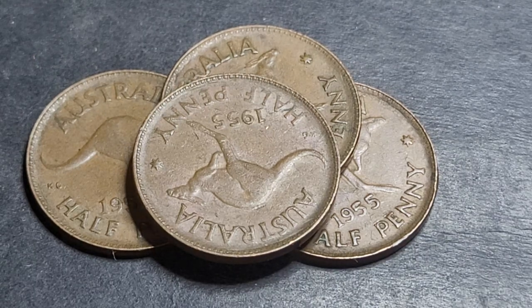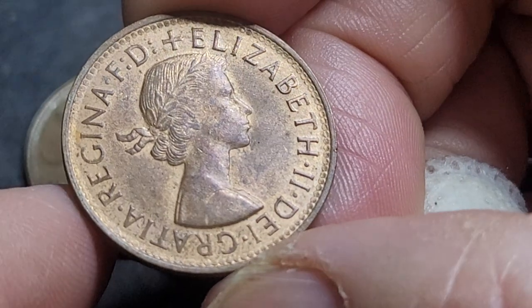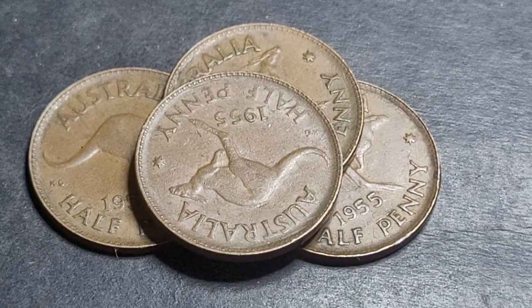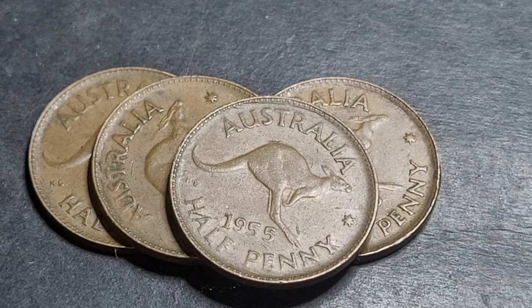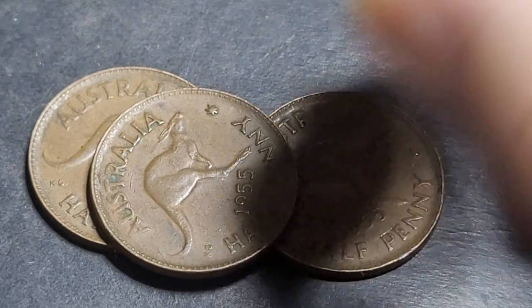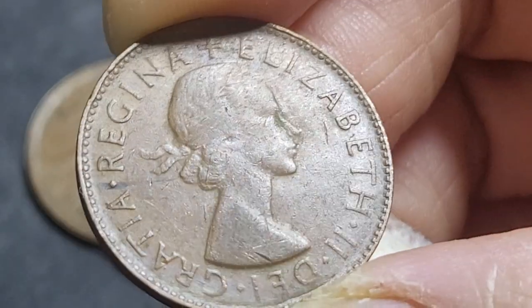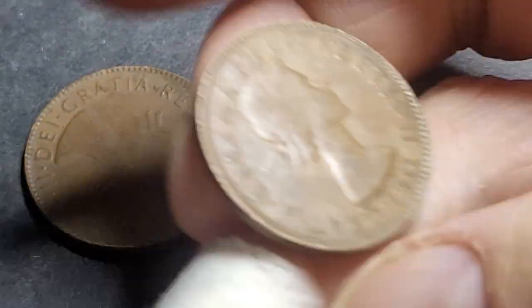I reckon these coins have a lot more character than later coins — here's a 1960, it doesn't have as much character, although I quite like it. For pricing: very fine and below you're probably paying a dollar. Very good to fine coins are pretty much just scrap metal. Extremely fine, about three dollars. These coins I have here are all in fine condition, less than a dollar each.